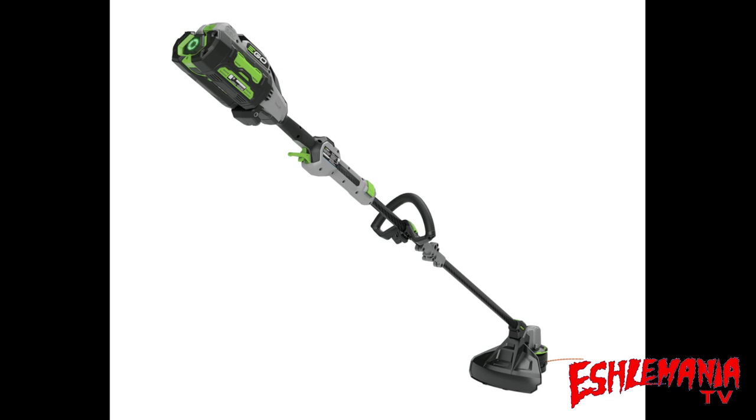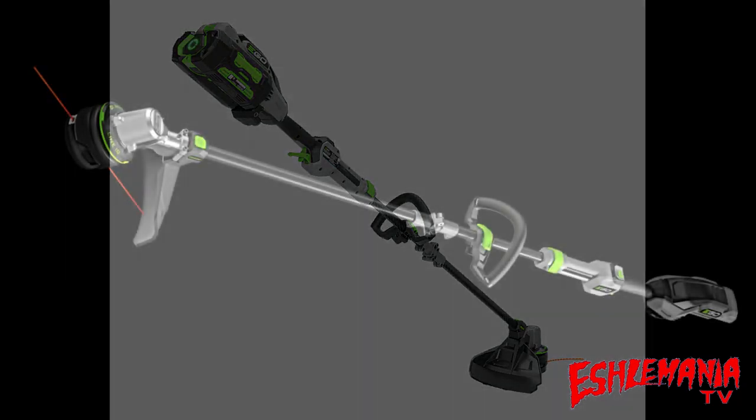Think back about five years ago — the biggest complaints about string trimmers were they're either too long or too short. Solved — it's telescopic. People hated taking the trimmer head apart to rewind the line. Solved — push a button and it does it for you. The last complaint was banging the head on the ground to get more trimmer line out. No need to worry about that anymore because it's going to do it for you. And of course, no more carburetor problems. This is the ST1620T Line IQ string trimmer from EGO, coming in 2022.